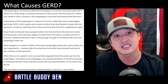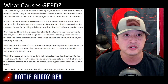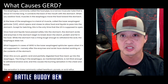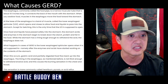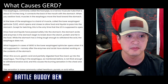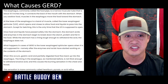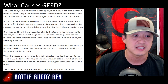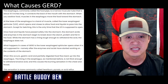The esophagus, commonly called the food pipe, is a narrow muscular tube about nine and a half inches long that connects the back of the mouth with the stomach. When you swallow food, muscles in the esophagus move it toward the stomach. At the base of the esophagus is a band of muscle called the lower esophageal sphincter, or LES, which opens and closes to allow food and liquid to pass into the stomach — except during belching, which is the only time the LES is supposed to open. In cases of GERD, the LES opens when it is not supposed to, after the enzymes and acid have started working on the stomach contents, causing gastric acid and partially digested food to flow back up — the sensation commonly called heartburn, pyrosis, or acid reflux.